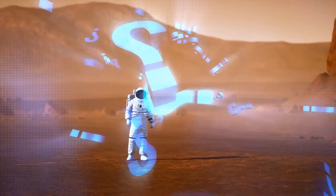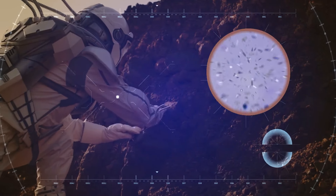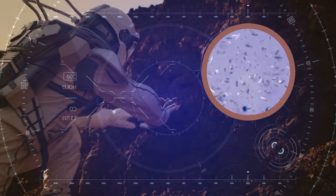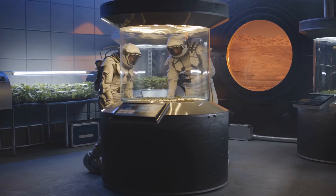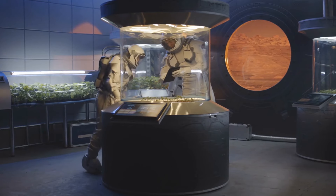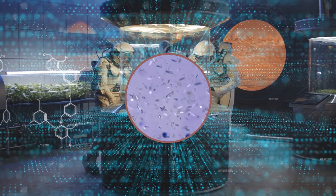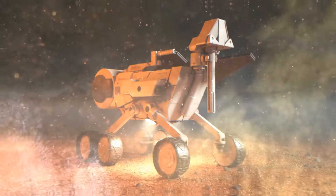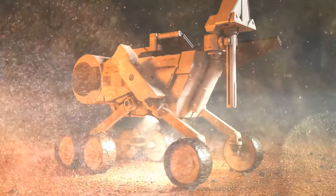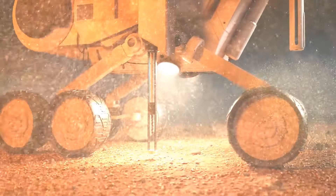Another Martian mystery is microbes that might be sleeping beneath the surface of Mars, protected from harsh space radiation for millions of years. Scientists simulated conditions on Mars in a lab and were amazed to find that bacteria could survive in such conditions for 280 million years. This means that if life existed on Mars, we could find evidence in the planet's subsurface by drilling into the Martian soil.